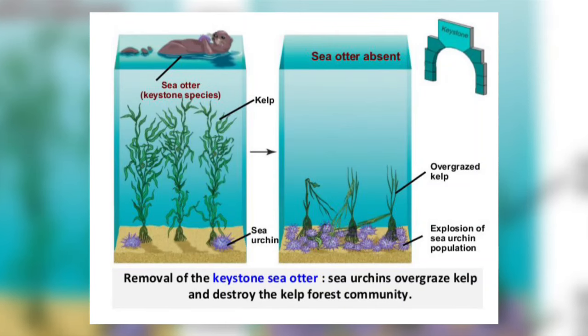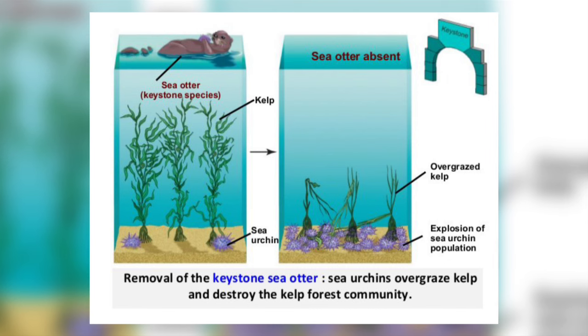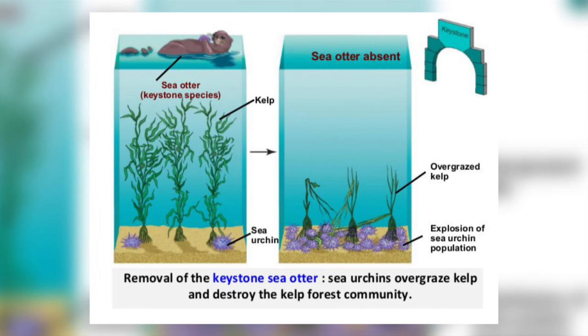A keystone species is a species that has a disproportionately large effect on its natural environment relative to its abundance. Southern sea otters, along with other types of sea otter, were hunted for their fur to near extinction in the 19th century.